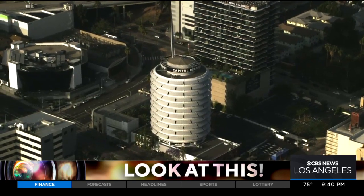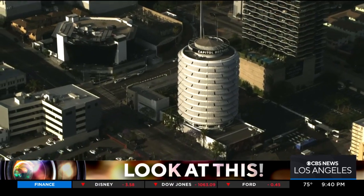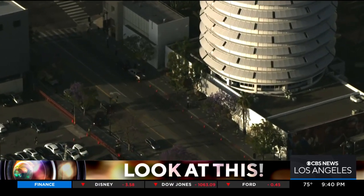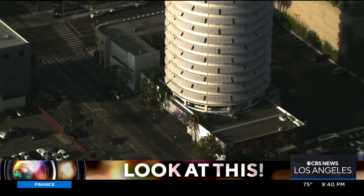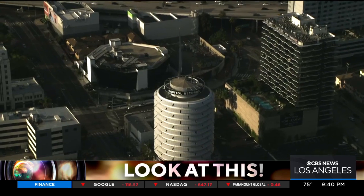You can't go inside the Capitol Records building — it's not open to the public. But of course, you can walk up to it and admire the really cool, unique architecture. And of course, you're surrounded by the stars of very famous musicians out here on Vine, just south of the 101 Freeway. Taking a look at this from Sky 9, I'm Desmond Shaw.